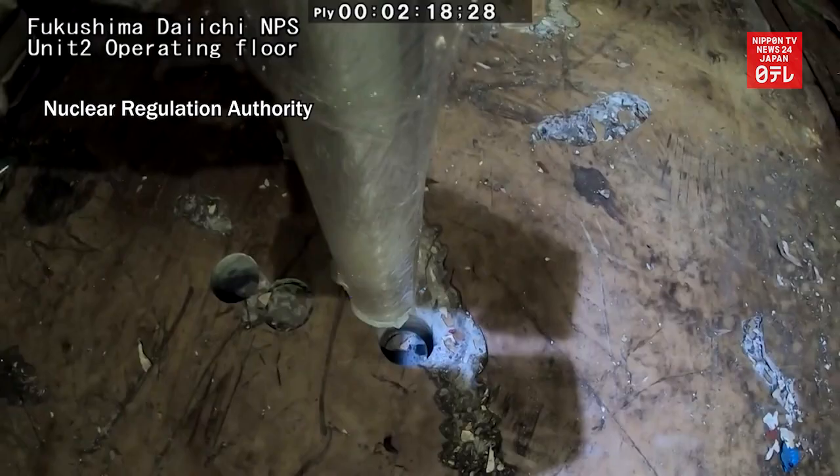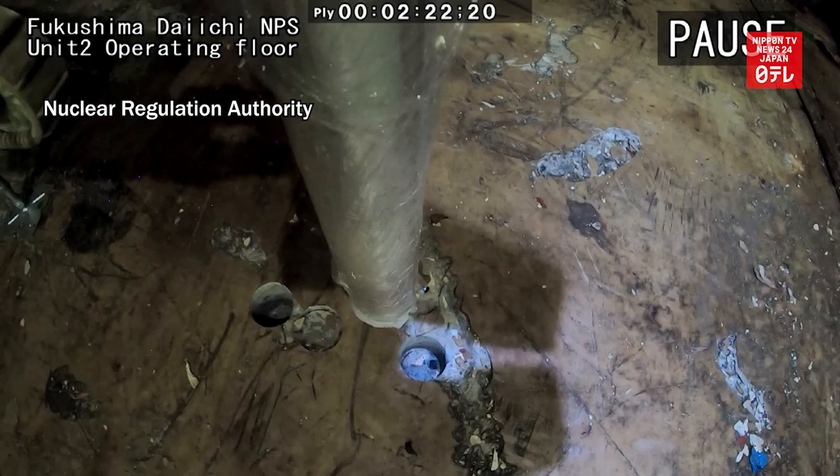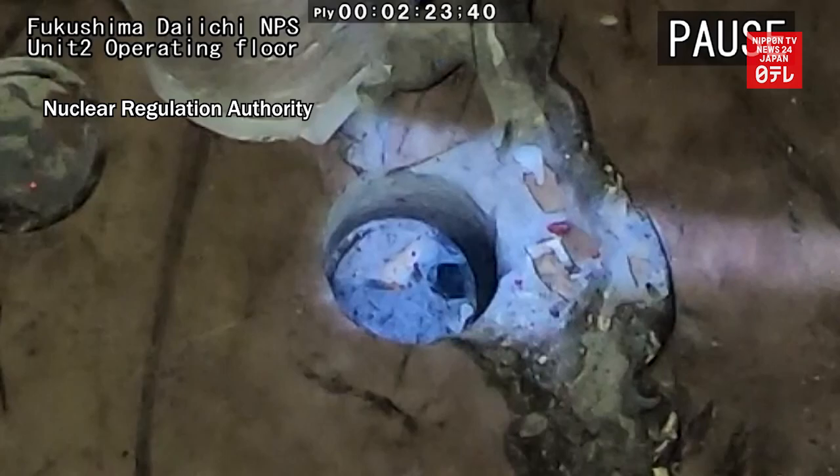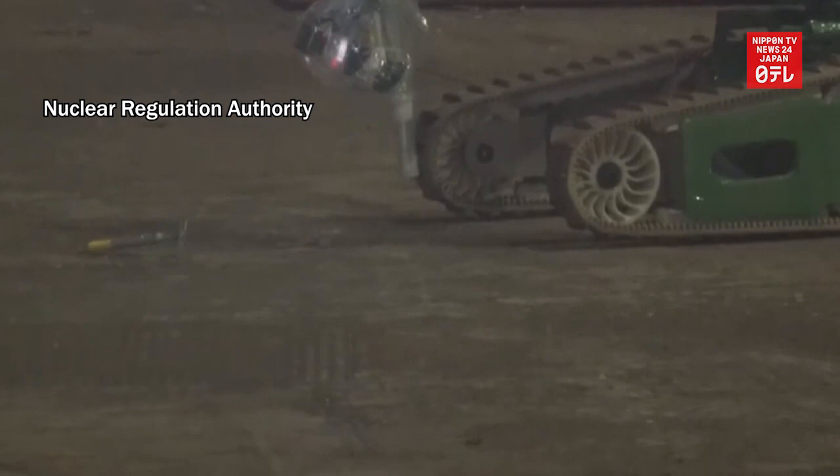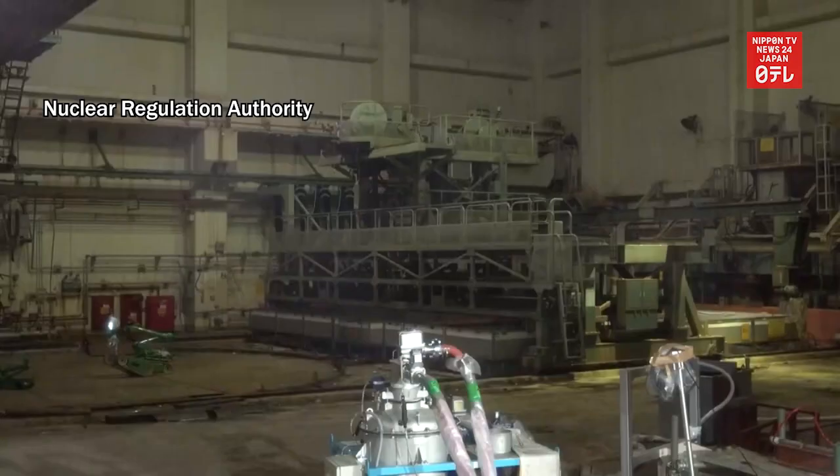The video shows inspection of the concrete lid located directly above the containment vessel at Unit 2. When officials drilled a roughly five centimeter deep hole in the lid, they found that the radiation level was 1,100 millisieverts per hour.